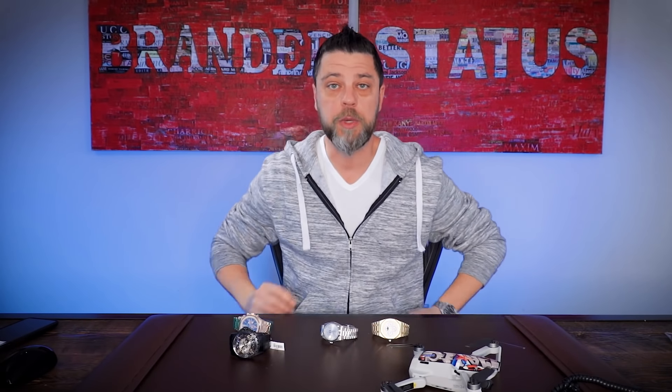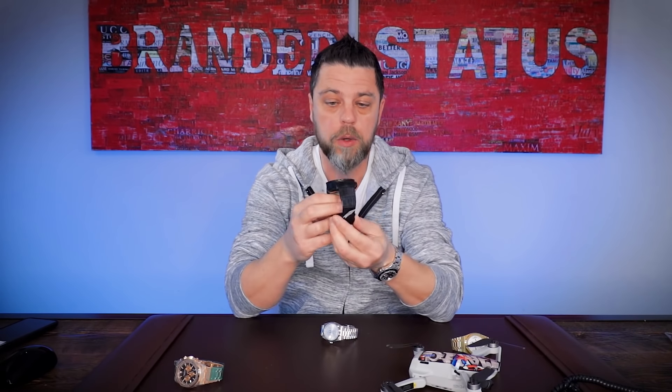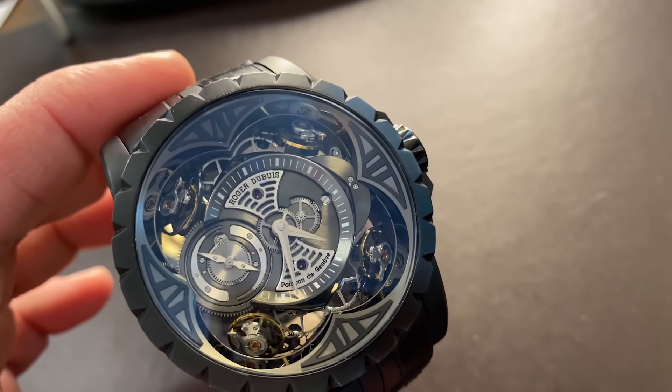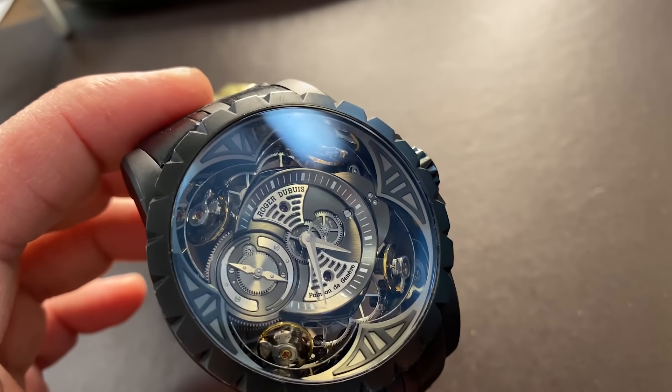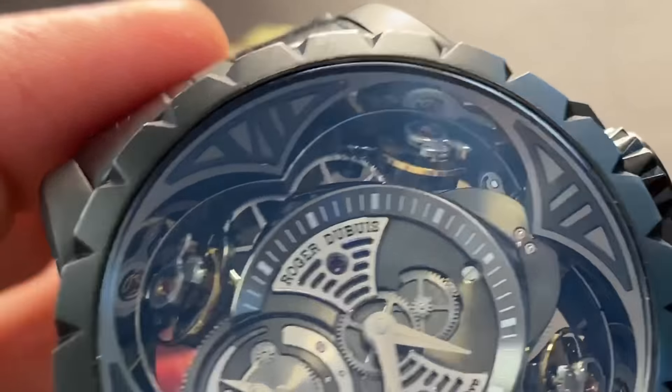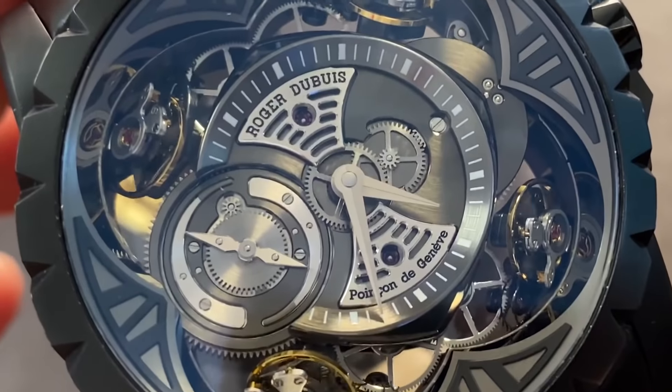I brought a very special watch: the Roger Dubuis Quatuor, nicknamed the quadrocopter. Let me show you why. At first glance you're going to tell me this is a quadruple tourbillon — oh my god — but it is not a quadruple tourbillon. What you see are four balance wheels.